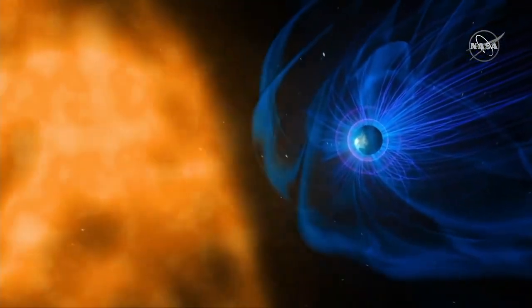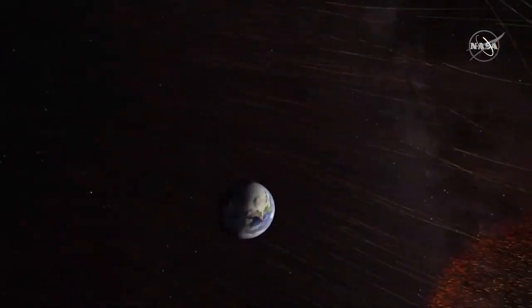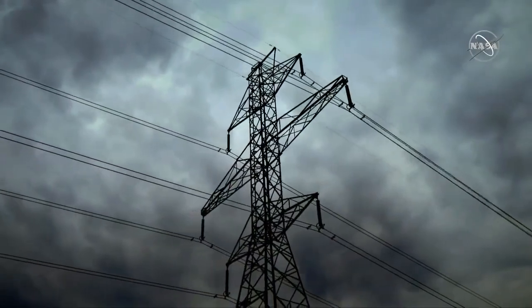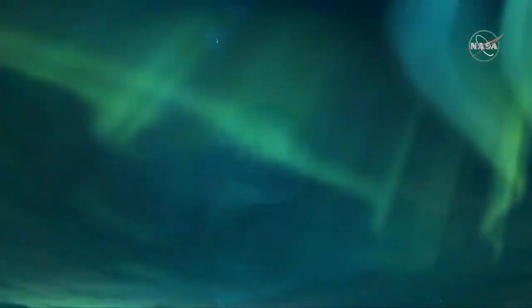The connections and interactions between the Sun and Earth drive space weather conditions on our planet, which can affect satellites and power grids, change the radiation belts, and trigger the aurora.